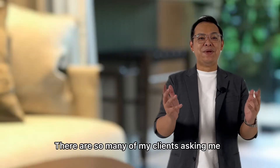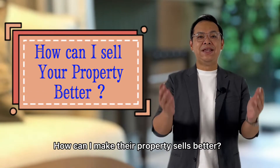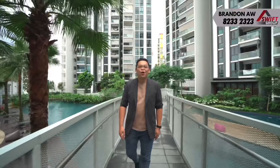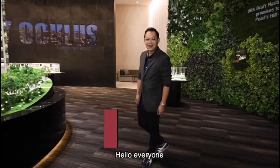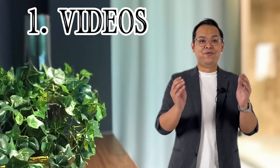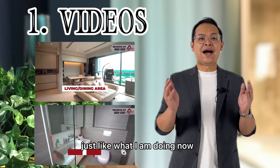There are so many of my clients asking me, how can I make their property sales better? Number one: videos. Just like what I am doing now.